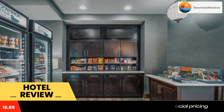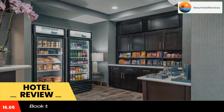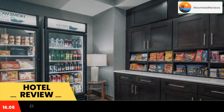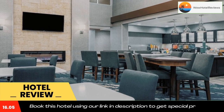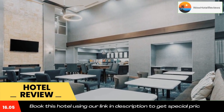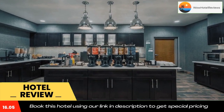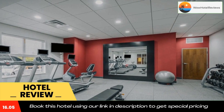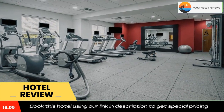At Homewood Suites by Hilton Philadelphia Plymouth Meeting, rooms have air conditioning and a safety deposit box. Guests at the accommodation can enjoy a continental breakfast. A business center and vending machines with snacks and drinks are available on site.